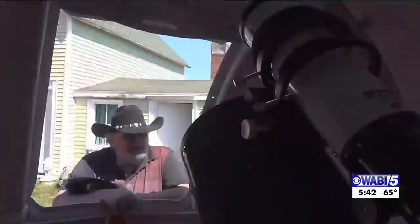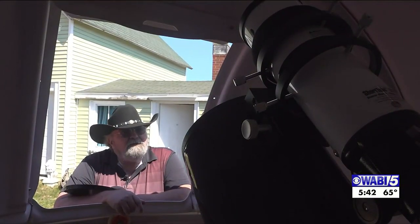Of course, we asked him the hard-hitting questions one would ask of an astrophotographer. Have you ever seen any aliens? No. UFOs? No aliens, no UFOs. You wait, and you come up expecting something — maybe you might see something — but I haven't seen anything yet.